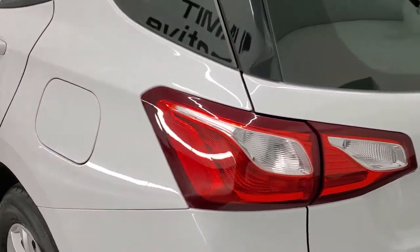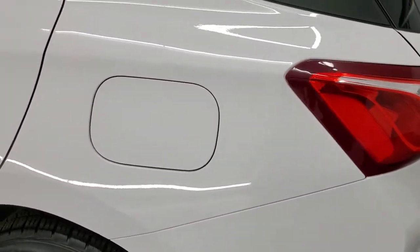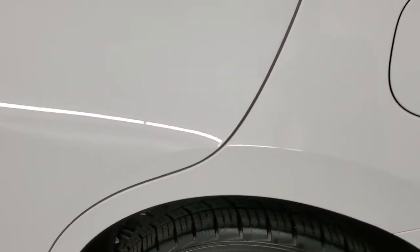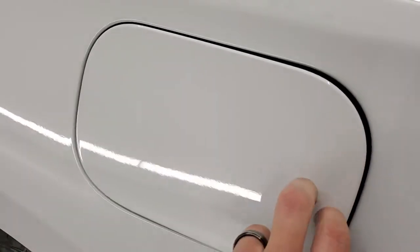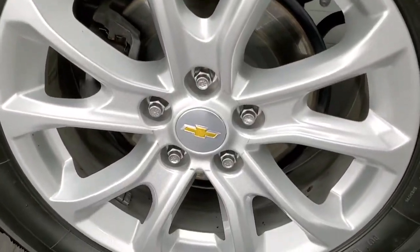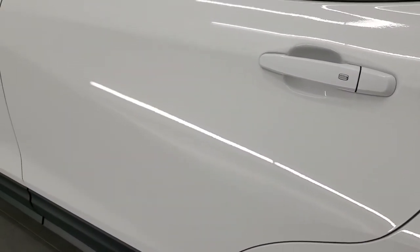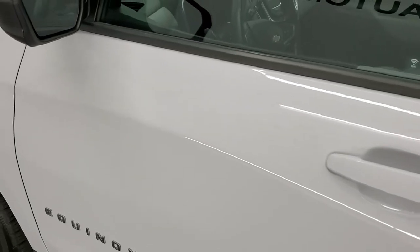Coming around to the driver's side — just as clean as the passenger side. The rear quarter looks really good; I didn't see any dents or dings on there. It does have the capless fuel fill, which is a really nice feature — never get gas on your hands again. This back rim is in pretty nice shape as well, and down the rest of the side of the Equinox looks really good. I didn't see any dents or dings on the doors.